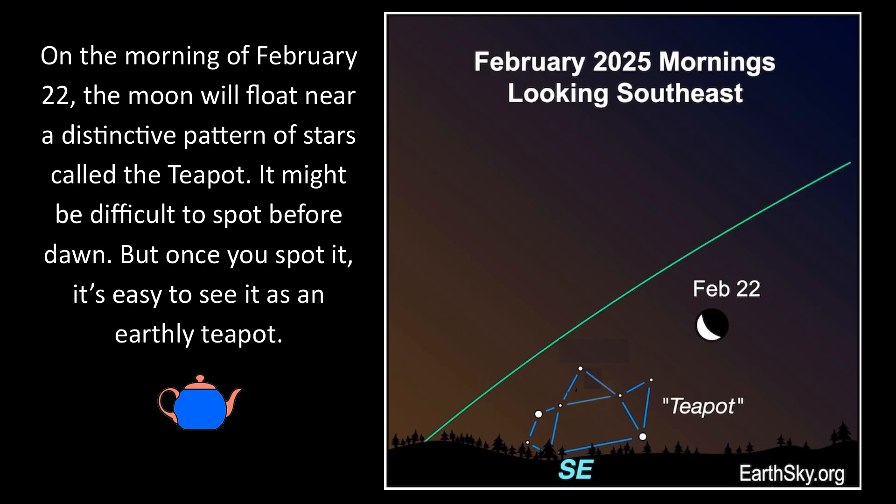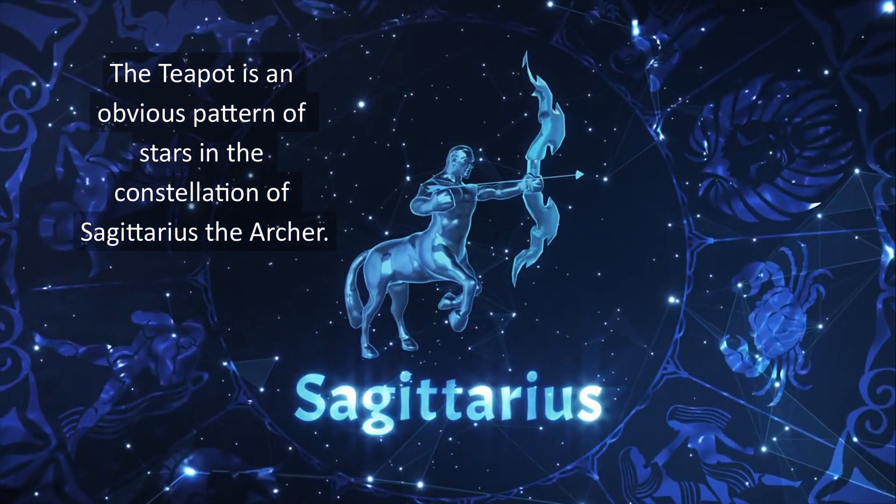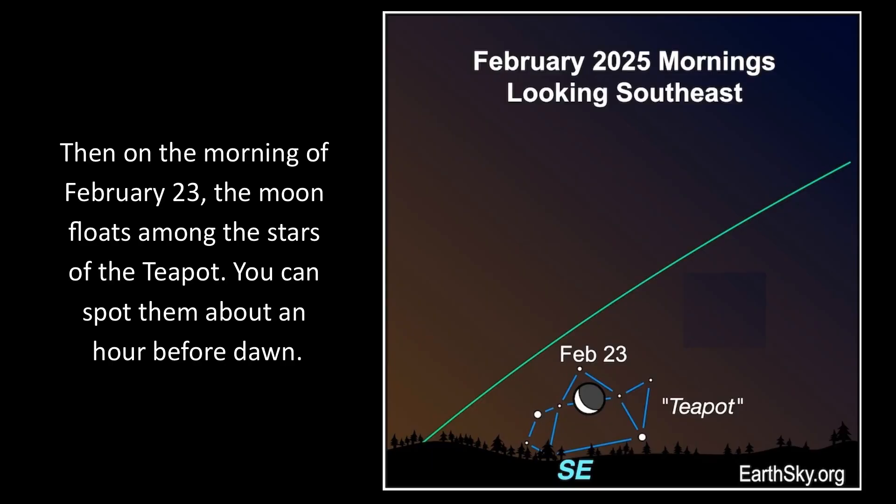It might be difficult to spot before dawn, but once you spot it, it's easy to see it as an earthly teapot. The teapot is an obvious pattern of stars in the constellation of Sagittarius the Archer. Then on the morning of February 23rd, the moon floats among the stars of the teapot. You can spot them about an hour before dawn.